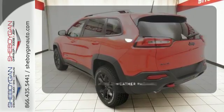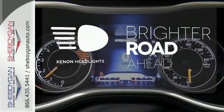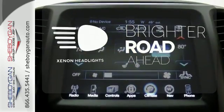Be prepared with four-wheel drive. Warm up with a cold weather package. The Xenon headlights shine brighter for better visibility.